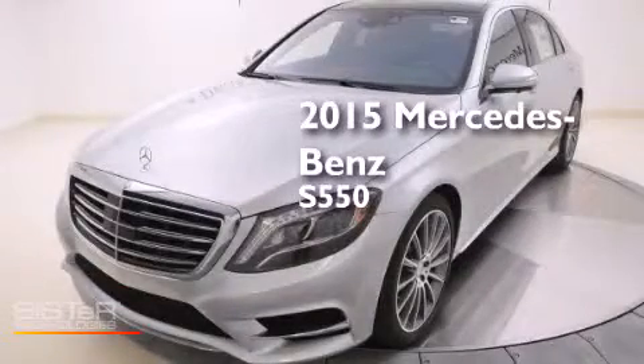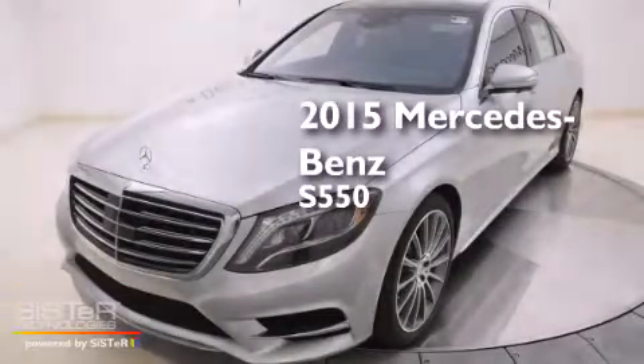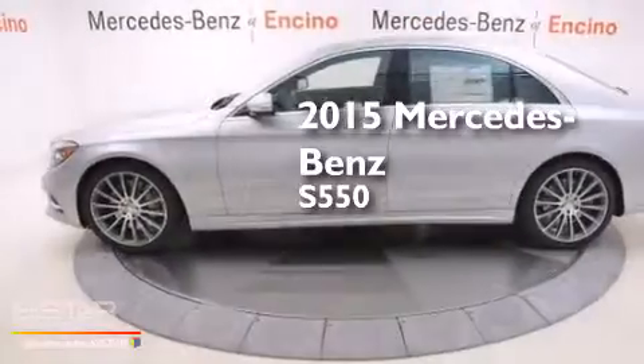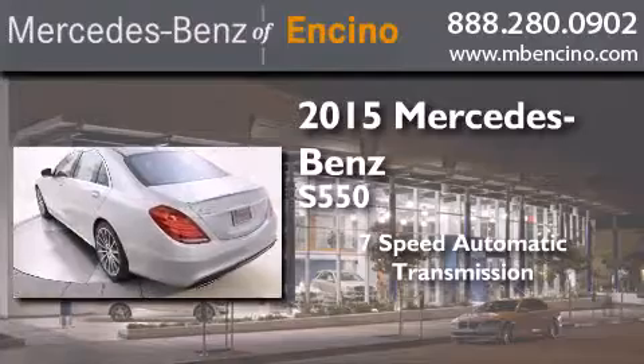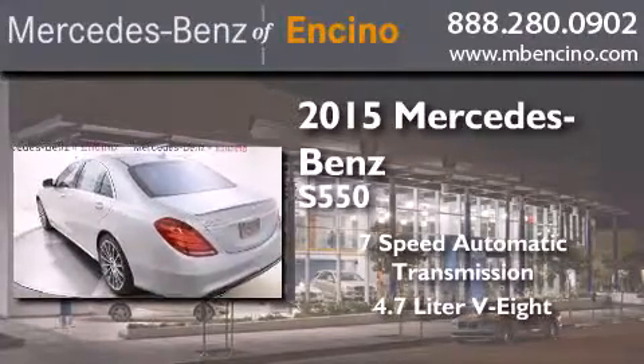This is a brand new 2015 Mercedes-Benz S550. This four-door sedan has a 7-speed automatic transmission and a 4.7-liter V8.